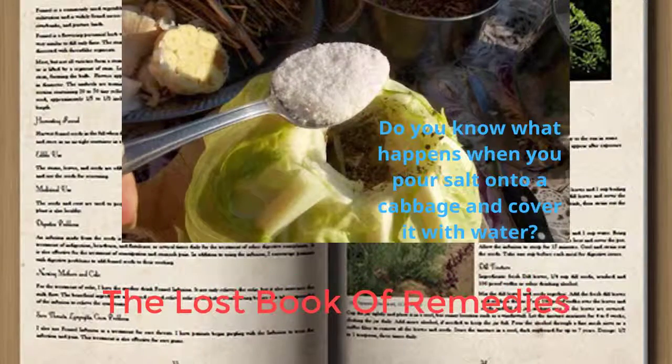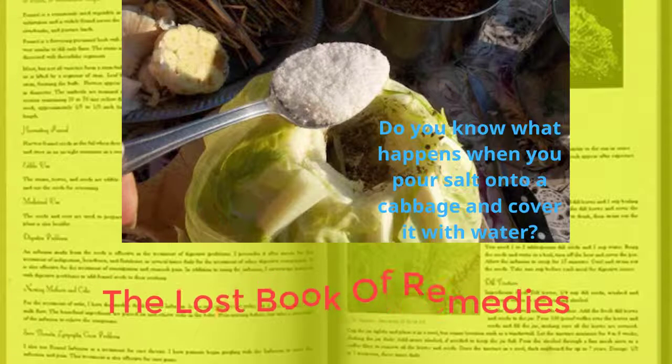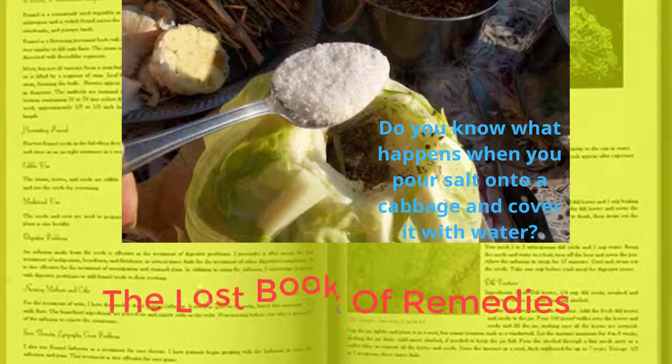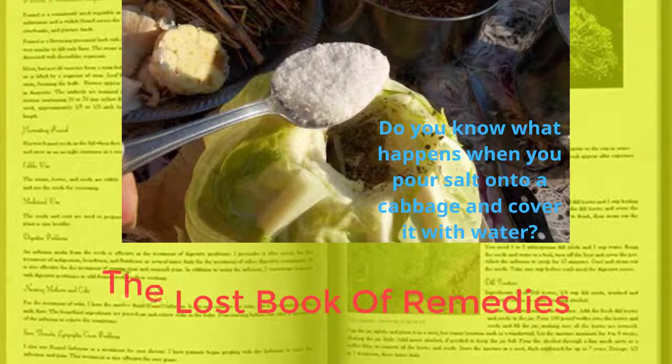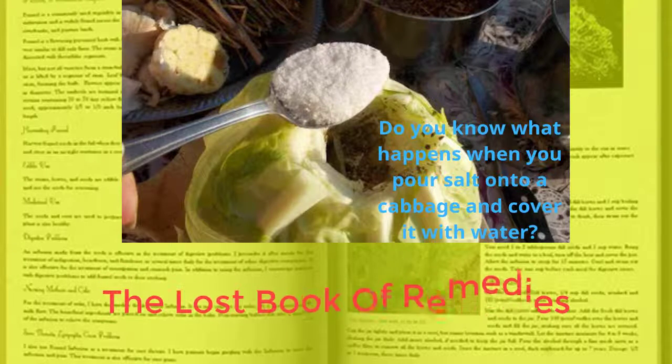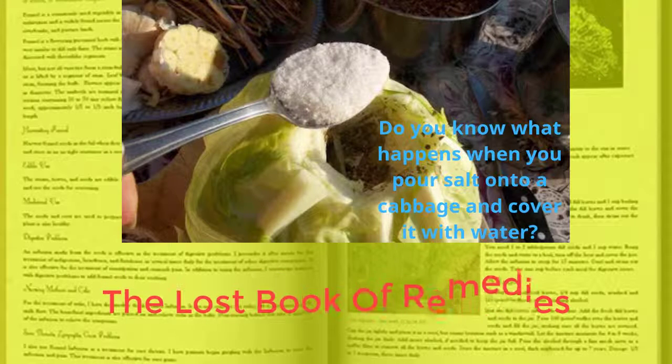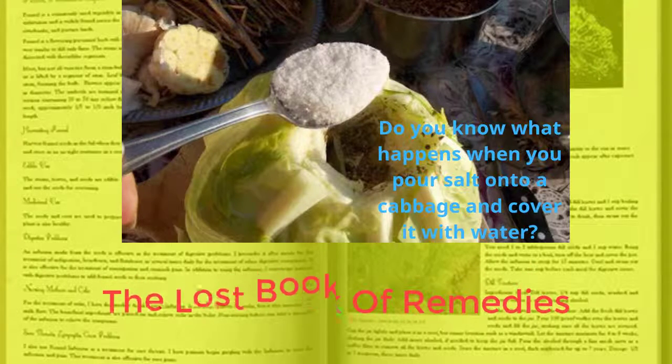Do you know what happens when you pour salt onto a cabbage and cover it with water? In a few days it starts to ferment, bringing to life wonderful microbes that offer some of the best protection possible for your digestive tract while regulating your bowel movements and preventing both diarrhea and constipation. For a mere 27 calories per cup, this probiotic offers 4 grams of fiber, 35% of your daily vitamin C needs, 21% of your daily vitamin K needs, and 12% of your daily iron needs.